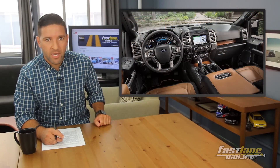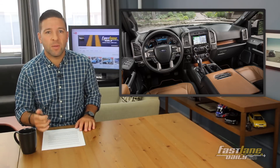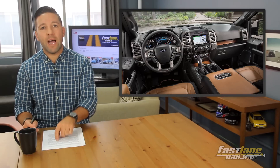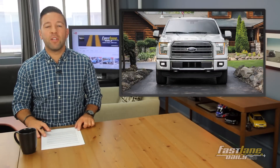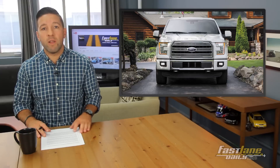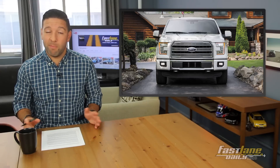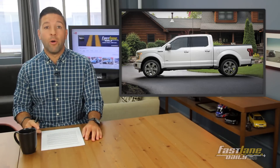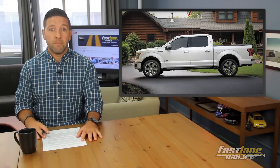Inside, you get a bunch of technology: a different instrument cluster, aluminum accents, a 10-speaker Sony sound system, SYNC 3 infotainment with AppLink, and pretty much every interior luxury option available for the F-150. Powering this F-150 Limited is an EcoBoost 3.5-liter V6 engine with 365 horsepower and 420 pound-feet of torque. Pricing will be announced soon, but it's going to be pretty expensive for a pickup truck. Built Ford Tough.